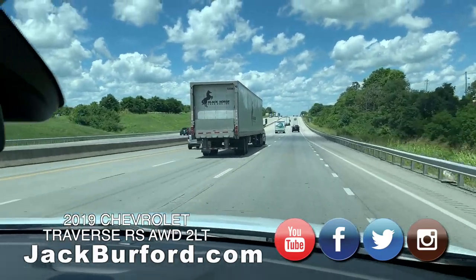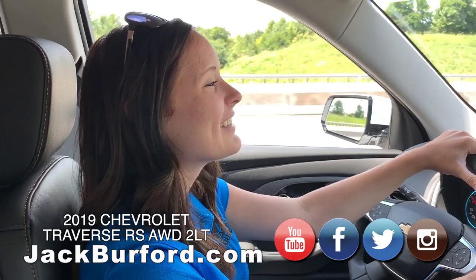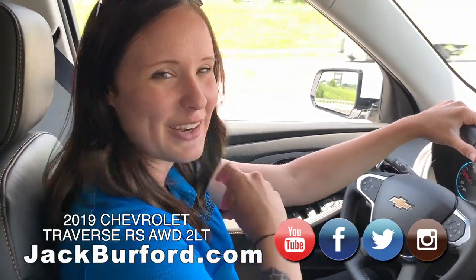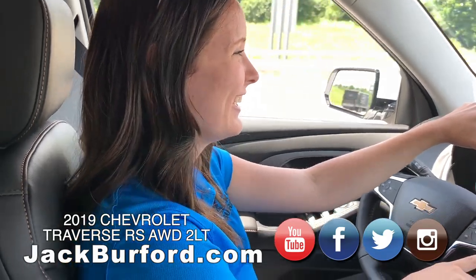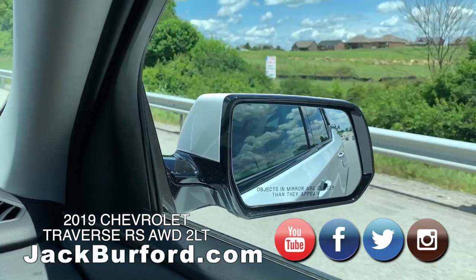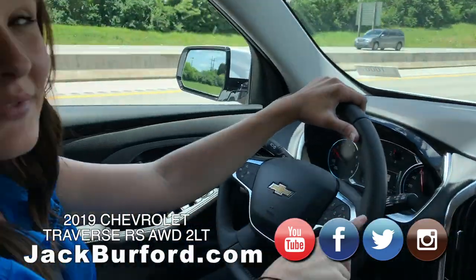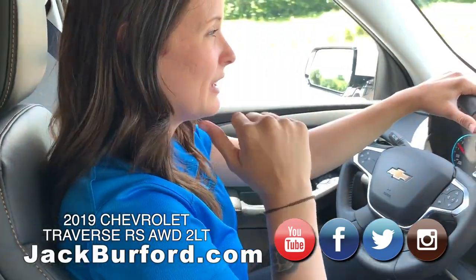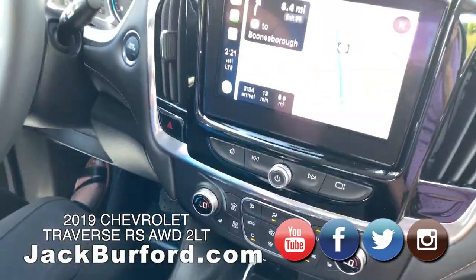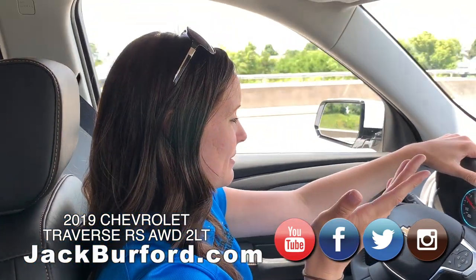Okay Brooke, we just hit the interstate in this new Traverse RS model with a V6, right? Yes. It's got some power — I was watching my speed. It also has the blind spot indicators on the side. I had something next to me and it was blinking. So that's really cool. And I found out my seat was getting a little warm — we've got heated seats! Oh yes, heated seats. We turned that off though, we don't need that today — it's about 90 degrees outside.